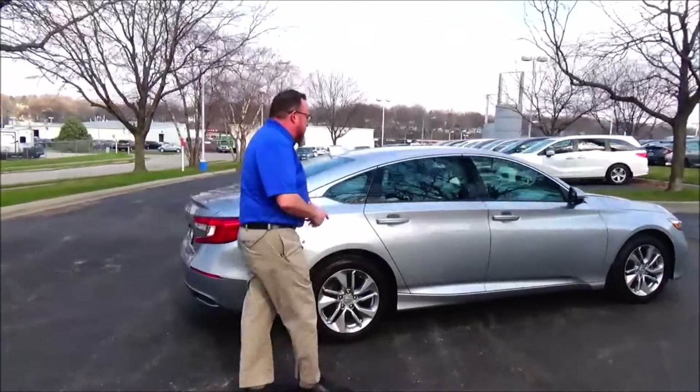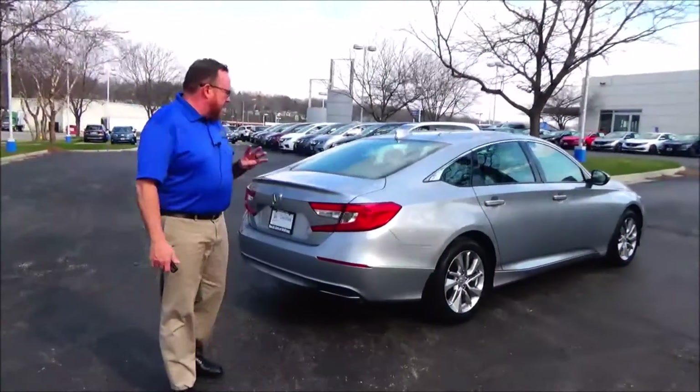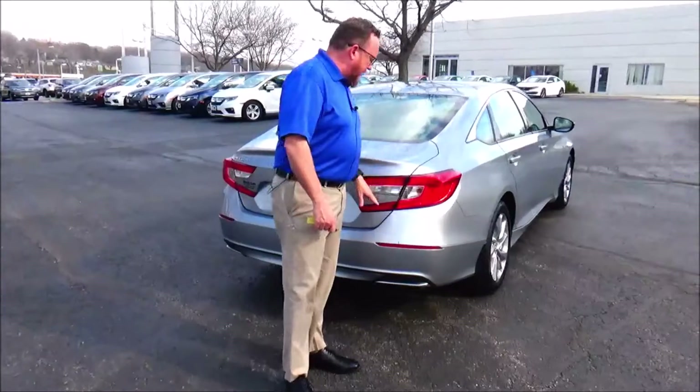This car's passed a mechanical inspection and is being sold as a certified car, so you get the remainder of the four-year 48,000-mile bumper-to-bumper and 70,000 or 100,000-mile powertrain warranty.